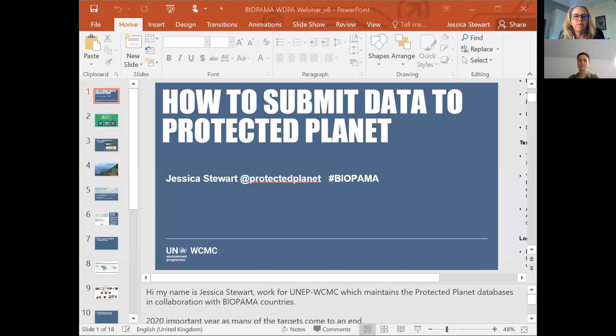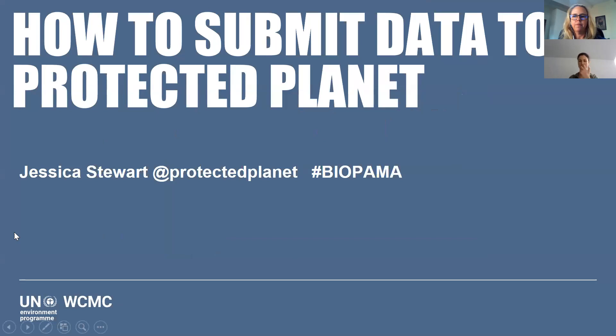Thank you, Sue. My name is Jessica Stewart and I work for UNEP WCMC, an organization based in Cambridge in the UK. UNEP WCMC works with the Bioparma implementing organizations and as part of this workflow we work together to bring data into Protected Planet and the World Database on Protected Areas. What I want to talk about today is how you can submit your national data to Protected Planet through this Bioparma workflow. This is a big year — 2020 — with lots of targets ending, and I'll explain how Protected Planet plays a role in tracking progress towards these different targets. I'll be talking for no more than 20 minutes with time for questions at the end.